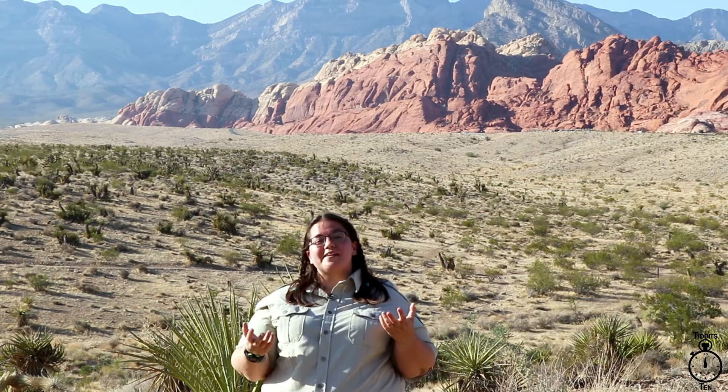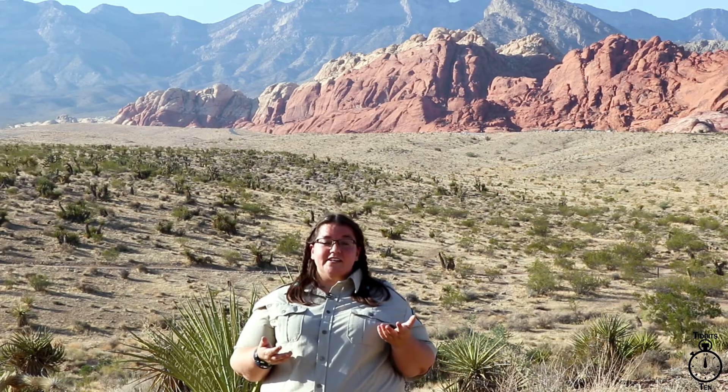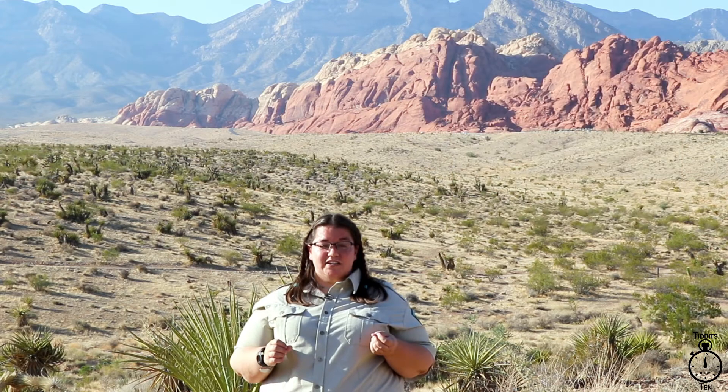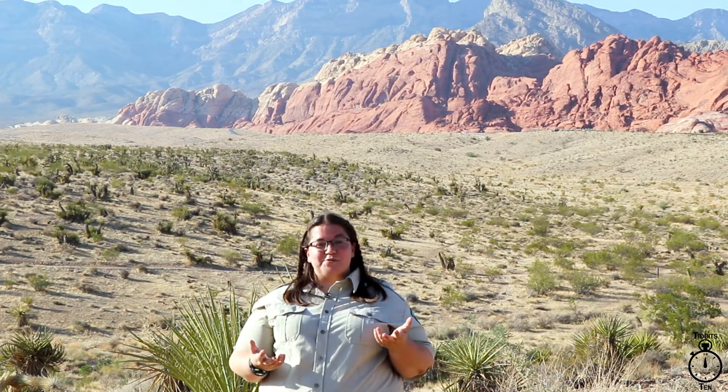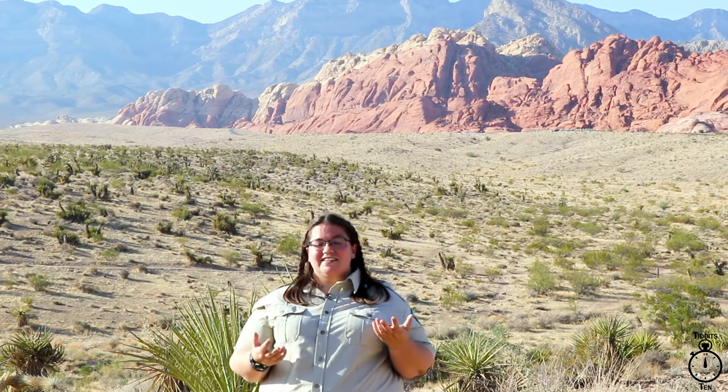As you've probably guessed, what makes this wasp dangerous is its stinger. Only the female wasps have a stinger and it's about a quarter inch or seven millimeters big, and it packs a powerful punch. Luckily they're not aggressive towards humans, so you and I are safe — but tarantulas, that's another story.